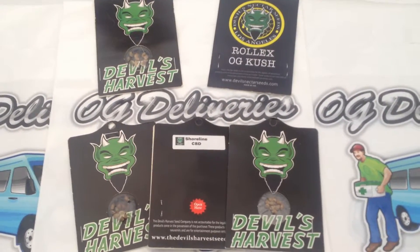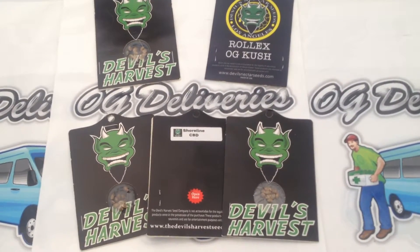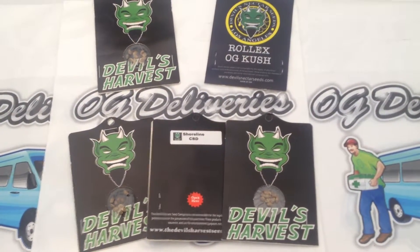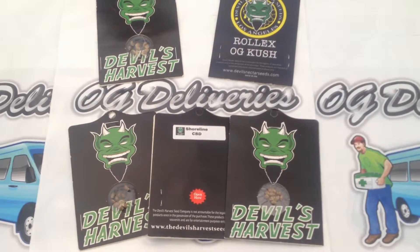They come in a variety of flavors. You've got the OG Recon, Rolex, OG Kush, Shoreline CBD, Strawberry Sour Diesel, and Strawberry Sour Diesel CBD.